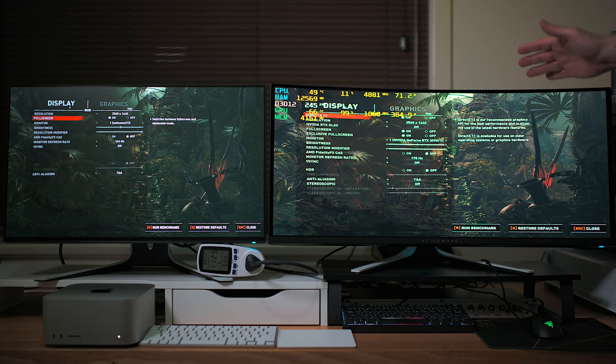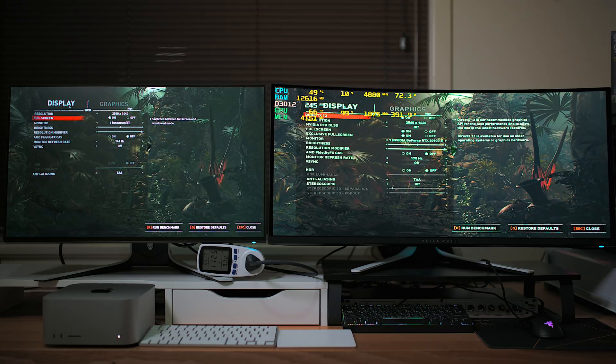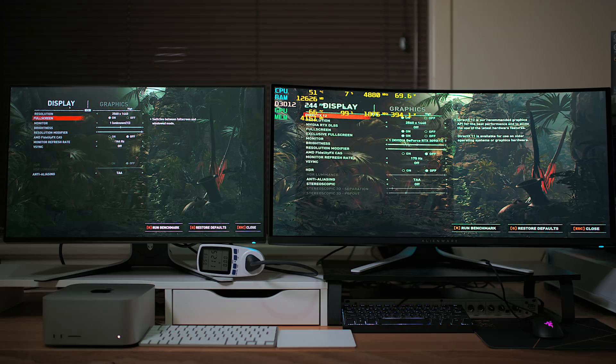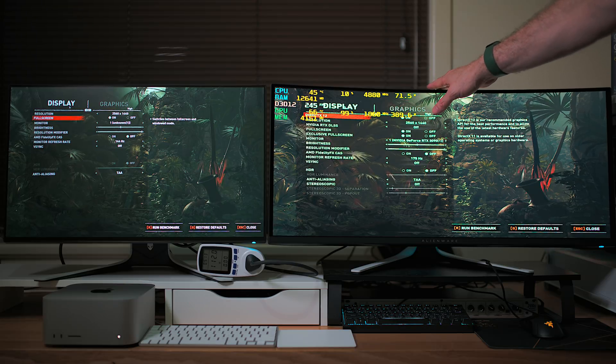Connected to this QD-OLED monitor — I actually have a video with the MacBook Pro connected to this monitor. This destroys the Apple Studio Display: 175Hz QD-OLED, HDR, 1000 nits peak brightness — it is amazing. On the left we have the M1 Ultra. Apple did say it was as fast as an RTX 3090, actually faster — I think they were being clever with their charts, comparing at the same wattage. Anyway, let's find out. This is Shadow of the Tomb Raider, exactly the same settings.